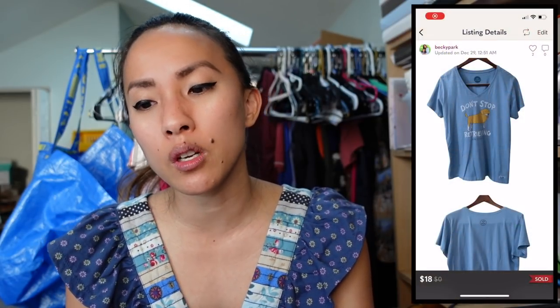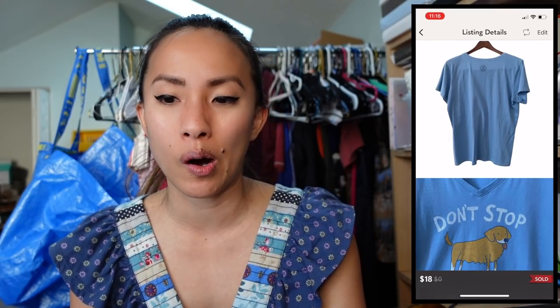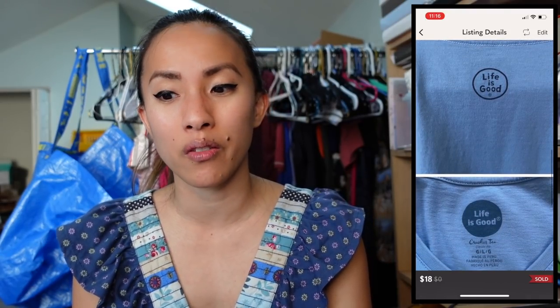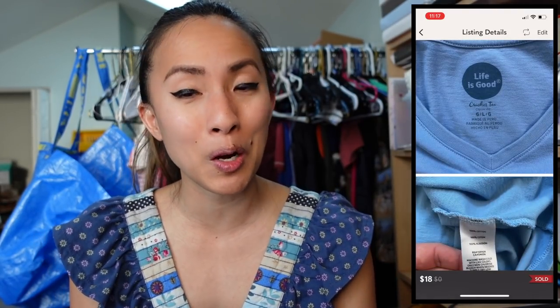The next Poshmark sale was a Life is Good 'Don't Stop Retrieving' blue t-shirt in size large — so cute. I had $2.50 into it. A viewer named Ann found it in my Poshmark closet after seeing it in a haul video and sent me an $18 offer, giving me a profit of $11.90. Ann, I'm so glad it's yours and I hope you love it!